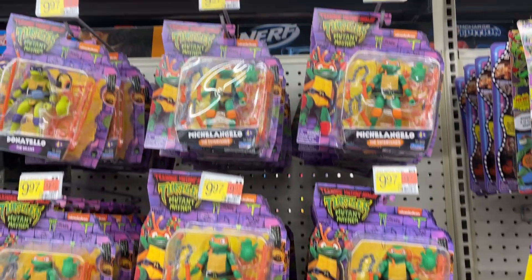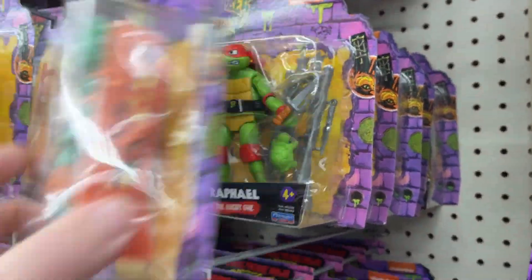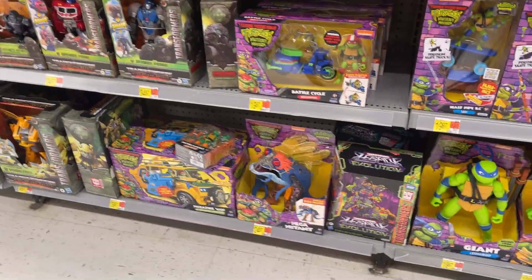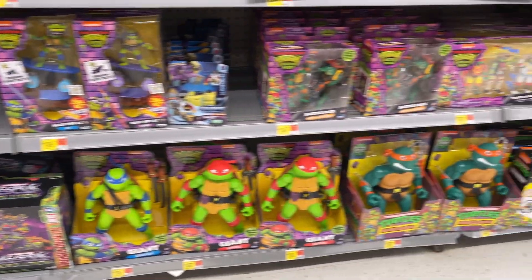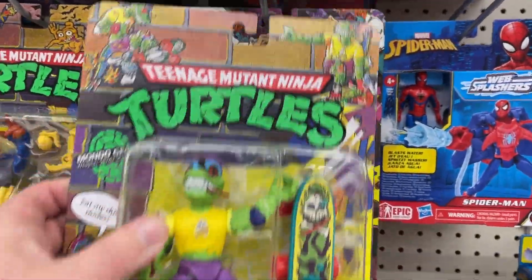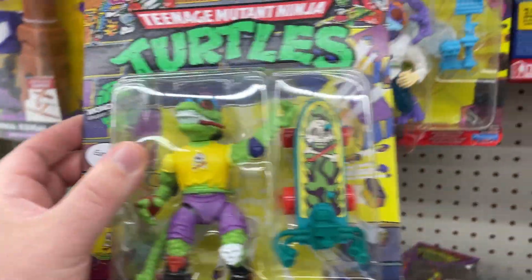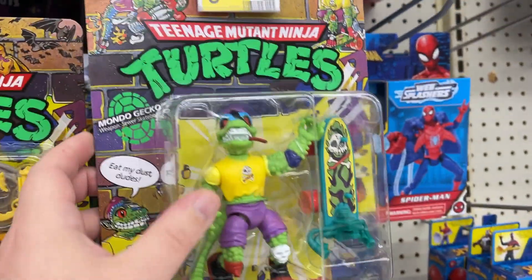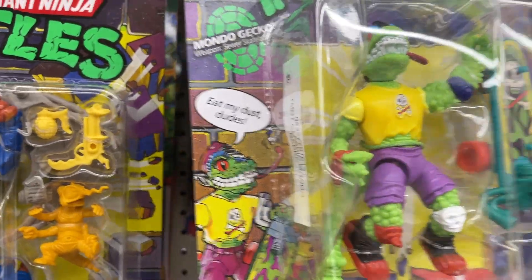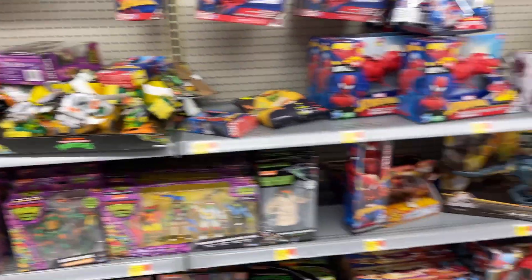Got some Turtles. Somebody told me there was going to be like a wave two of Turtles. Got some motorcycles, got the Mega Mutant down there, big old Turtles. Two packs, the four pack. Look at this — little Mondo Gecko. I don't think I've seen him before. Maybe it's like him and Ray Filet coming out, because they seem to be the only ones that are different on the card. I think we've seen the rest on the back of the card.